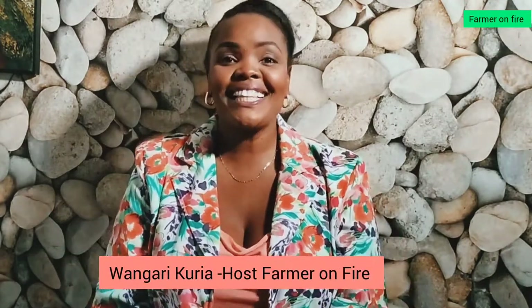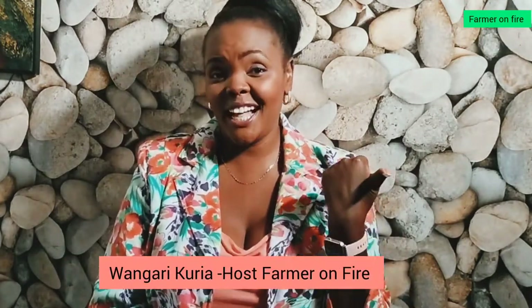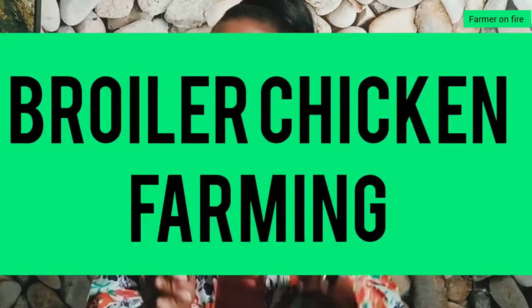Hi guys and welcome back to my channel. I'm so excited for another Dar es Salaam farming tour video. This is the second one — make sure you go see the other one about cows and how to milk cacao. Today we are going to talk about broiler farming, so stay tuned.